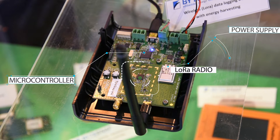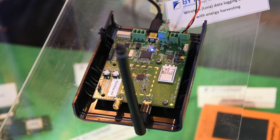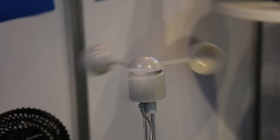The microcontroller has a set of ruggedized inputs for internal and external environmental sensors. Here it's measuring the wind speed, the temperature, and the humidity, then transmitting that information in packets to the receiver.